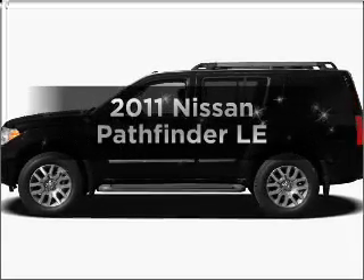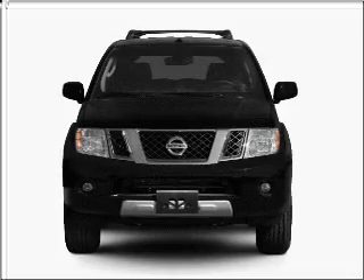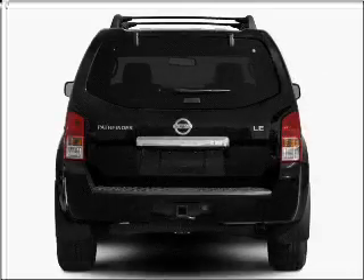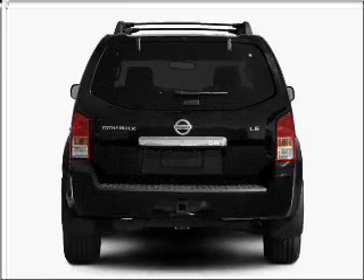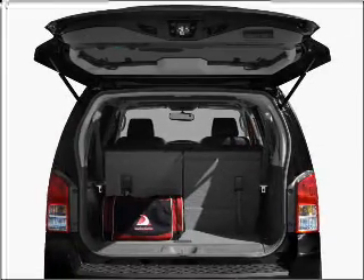Check out this 2011 Nissan Pathfinder. If you're looking for an automobile with great attributes, look no further. With a reliable six-cylinder engine that responds smoothly to its five-speed automatic transmission. Brake safely with the anti-lock braking system.